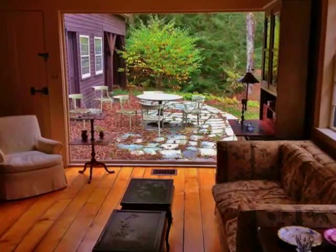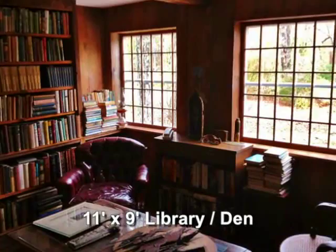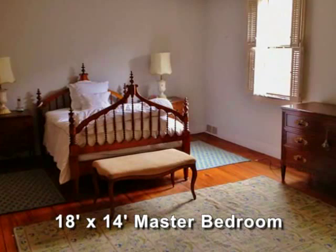The formal dining room is wonderful right off the butler's pantry, and the library is cozy and charming with nooks and crannies everywhere. As you go upstairs, there are many rooms with many purposes. The master bedroom is in the old wing of the house and has an ensuite bath, dressing room, and sitting room.